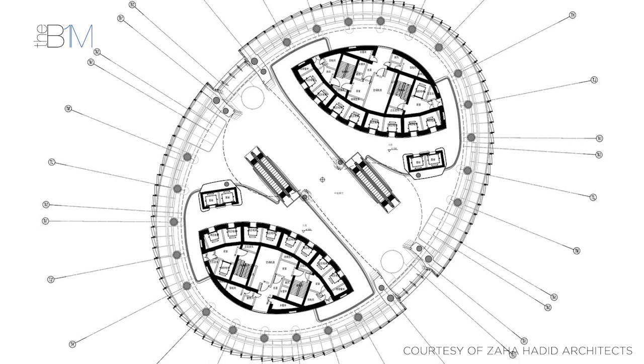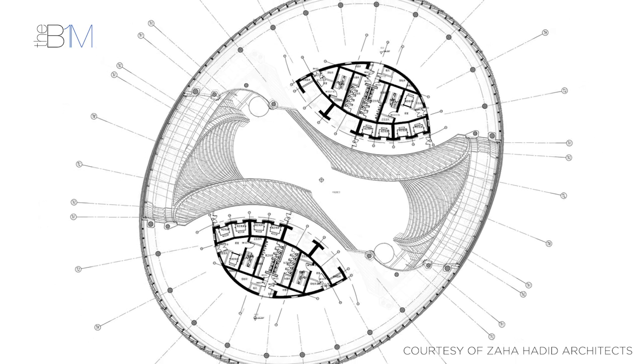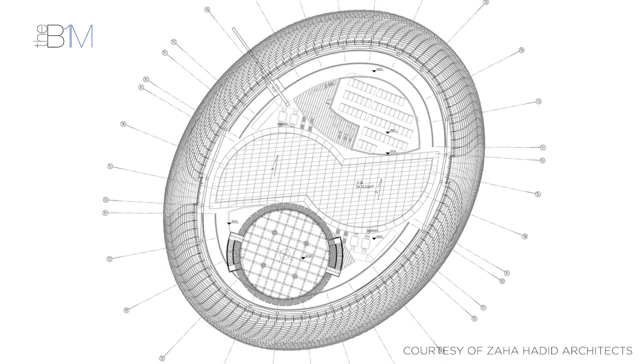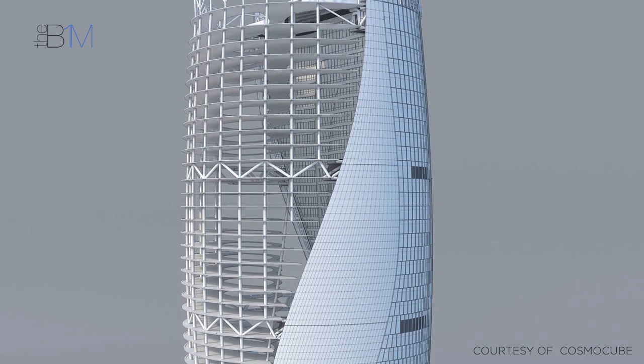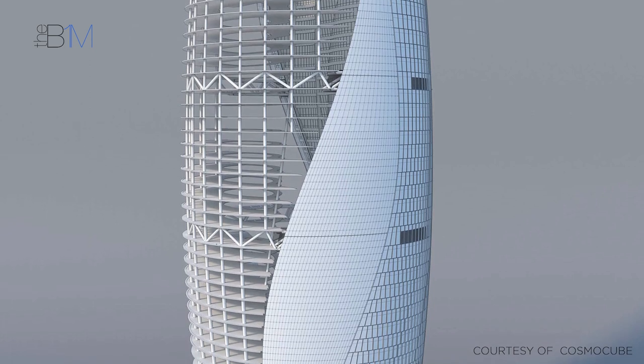Leeza SOHO is targeting LEED Gold Environmental Certification, and the atrium plays a key role in the tower's sustainability strategy. As the building rises, its diagonal axis is twisted through 45 degrees to orientate the atrium's higher floors with Beijing's historic north-south axis. This twist not only creates views from the centre on all levels, but also allows natural light to penetrate deep into the building's floor plate.